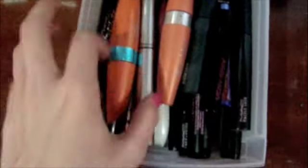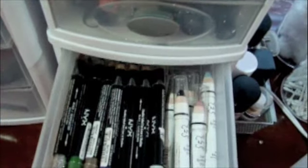Down here are all my mascaras. I have some drugstore ones and then some higher-end ones like Mac. I'm really liking the waterproof Lash Blast — I'll put that in a video soon to show you how much better it works than the regular one. I don't know what it is, it just does.